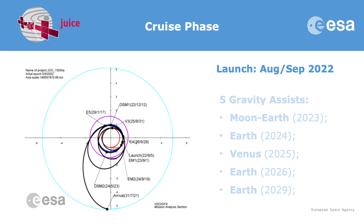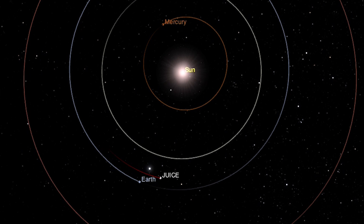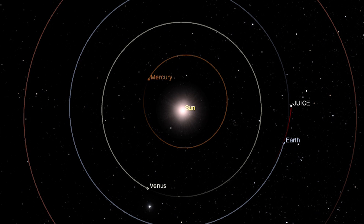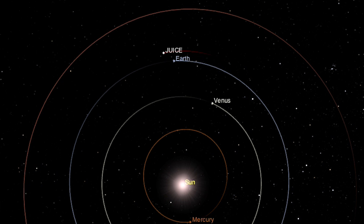Before we get there, we need to launch the spacecraft and travel through the solar system for a few years. We cannot go directly to Jupiter, because JUICE is a very heavy spacecraft and the Ariane 5 launcher, while powerful, is not powerful enough. So we have to use planets in the solar system to gain energy and reach Jupiter. We have planned five gravity assists.